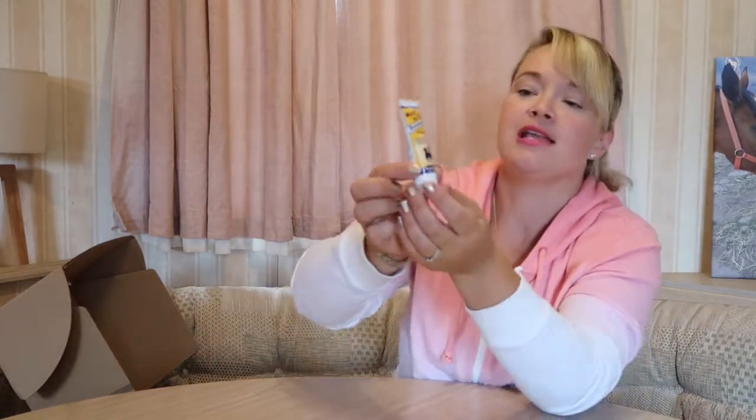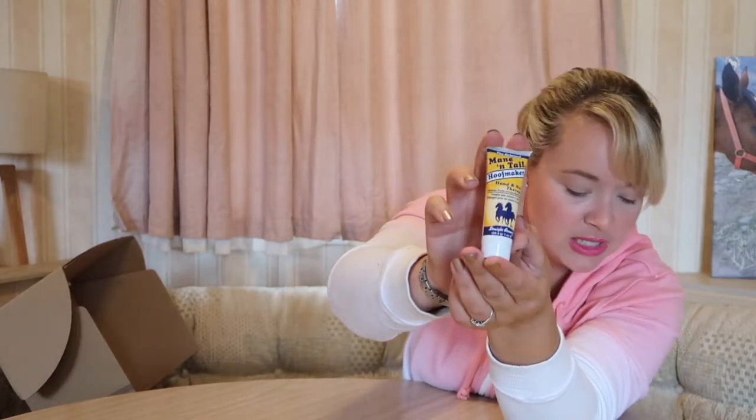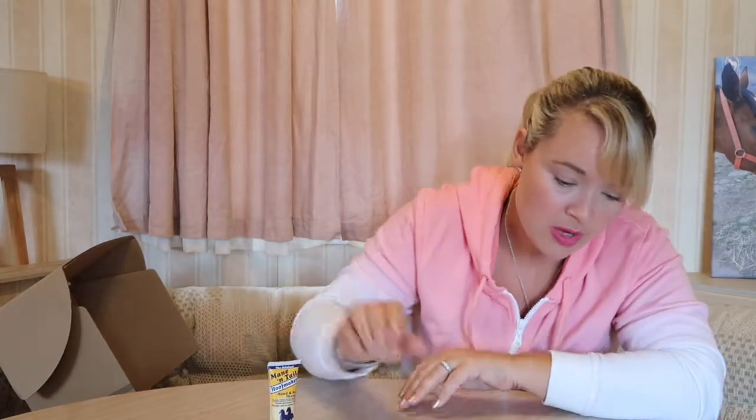The next item is the Mane and Tail hoof makers hand and nail therapy. Originally developed to treat brittle and cracked hooves, someone noticed it also made their hands feel silky soft and improved their own fingernails, so now it's available especially for human hands — conditioning dry skin and moisturising brittle nails. It has a light, pleasant fragrance that's not heavy or overbearing. I haven't tried it yet but it smells very nice. My hands do take a bashing with my hands-on job — in and out of paints, cements, white spirits, and water all the time — so I'll definitely give that a try. It retails at £5.99.